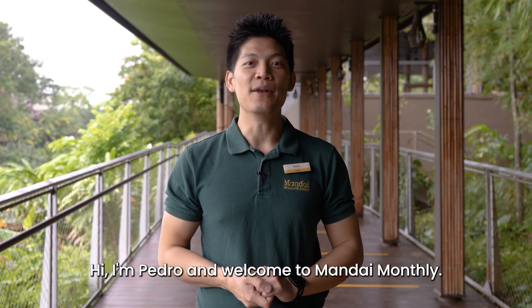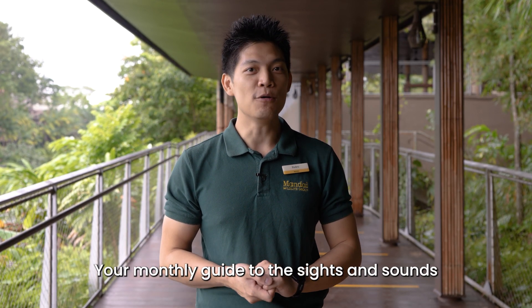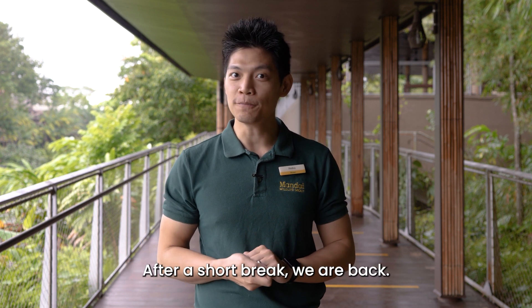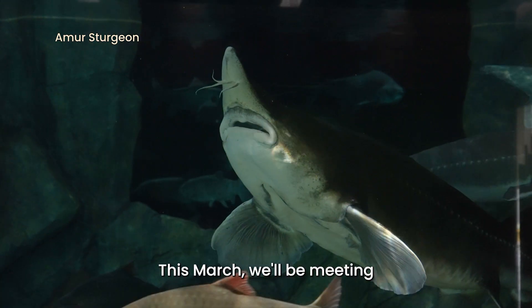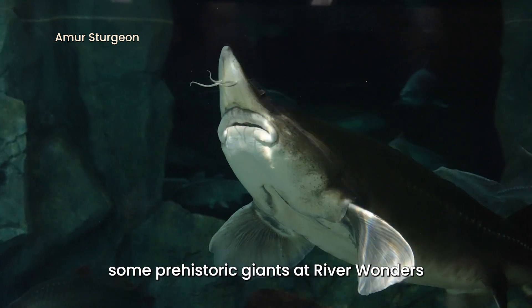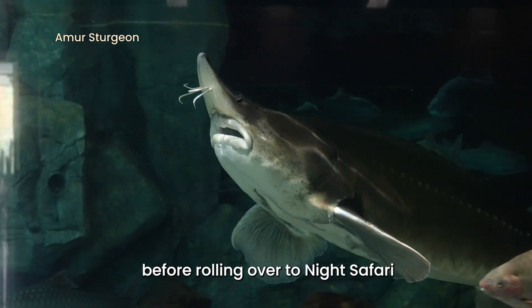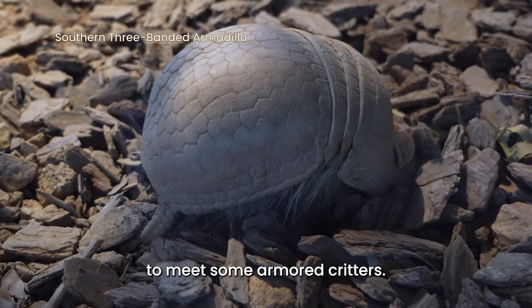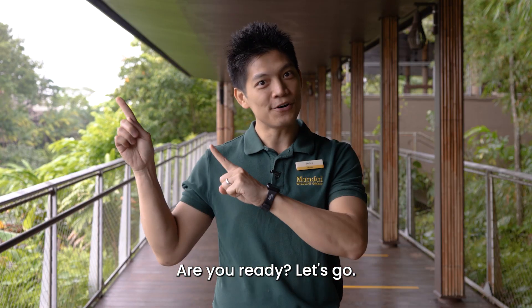Hi, I'm Pedro and welcome to Mandai Monthly, your monthly guide to the sights and sounds of our parks. After a short break, we're back. This March, we'll be meeting some prehistoric giants at River Wonders, before rolling over to Night Safari to meet some armoured critters. Are you ready? Let's go!